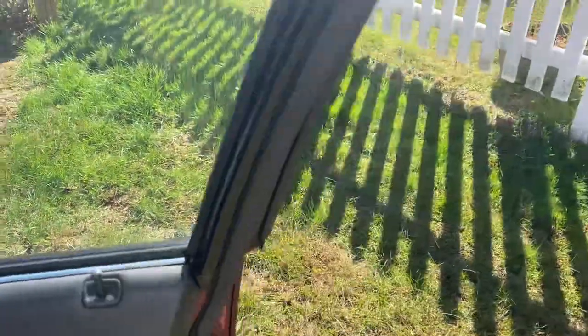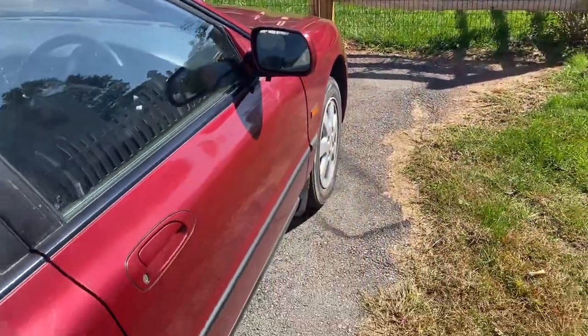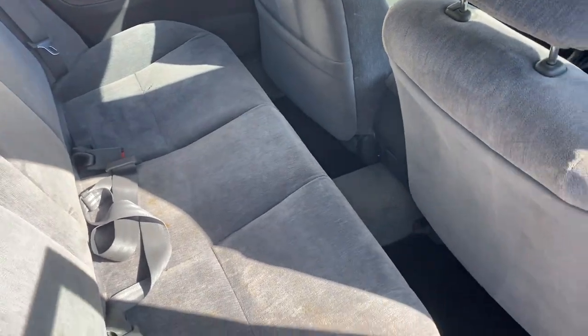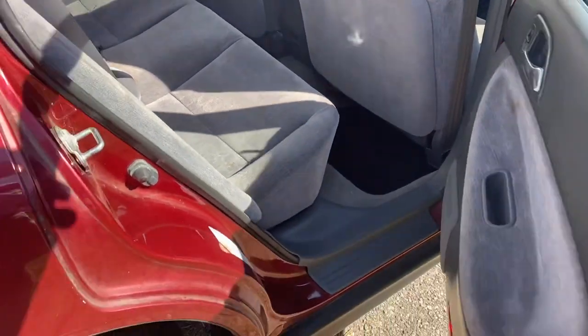Let's take a look at the back seat. The back seat folds down. Nothing different there — it's front-wheel drive too.